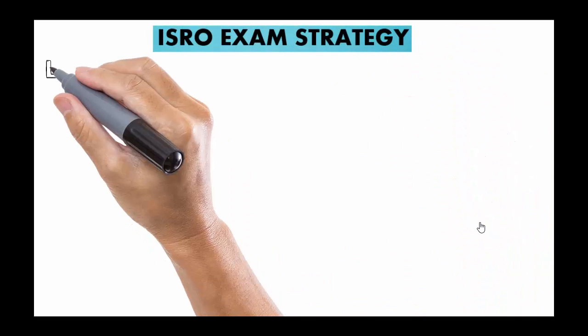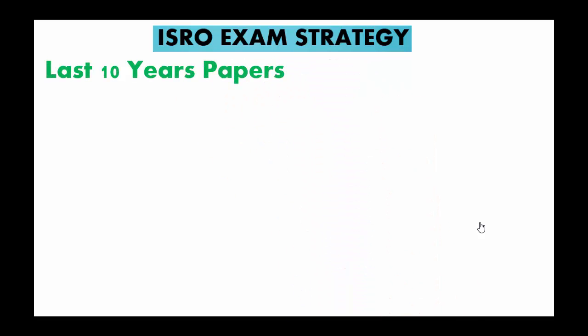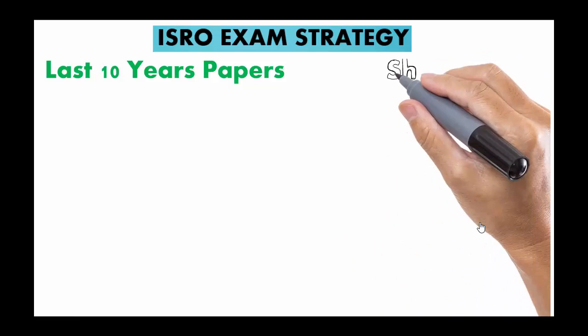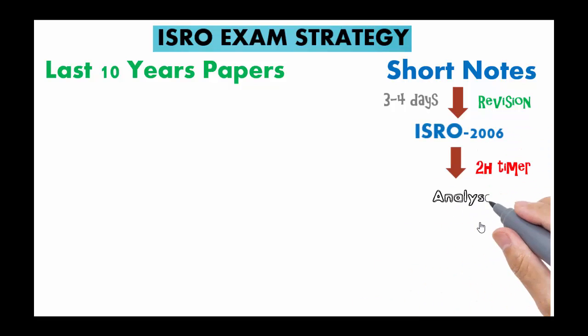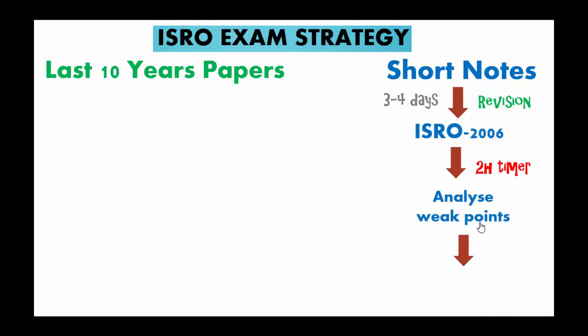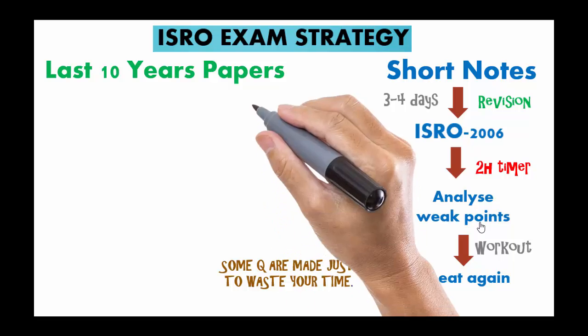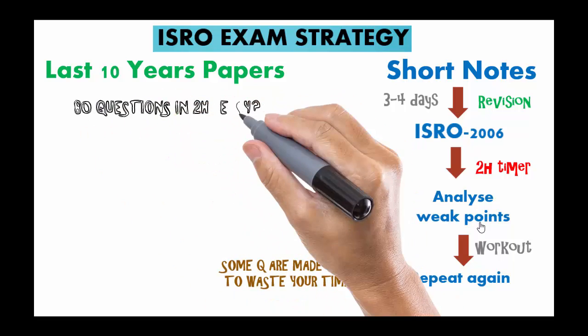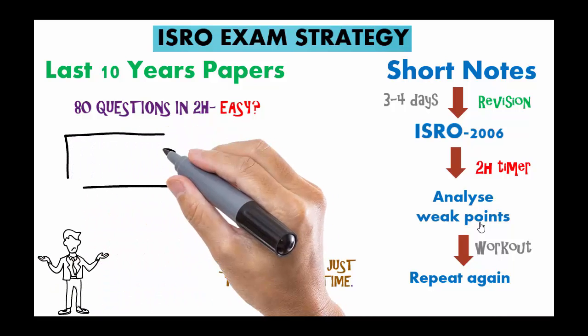First, go through ISRO's previous 10-year papers — to get those papers, check out the description below. Make an effective strategy and do not waste your time reading books and class notes all over again. Ultimately you have to solve questions. Solve these papers with a gap of three to four days and work on your weak points. These papers will give you an idea of the level of the ISRO exam. The exam level will be below GATE only. You will definitely find some high-level questions, but do not panic — some questions are made just to waste your time. Maximum questions are numerical, and 80 questions in two hours looks fine to many, but believe me, it is not.